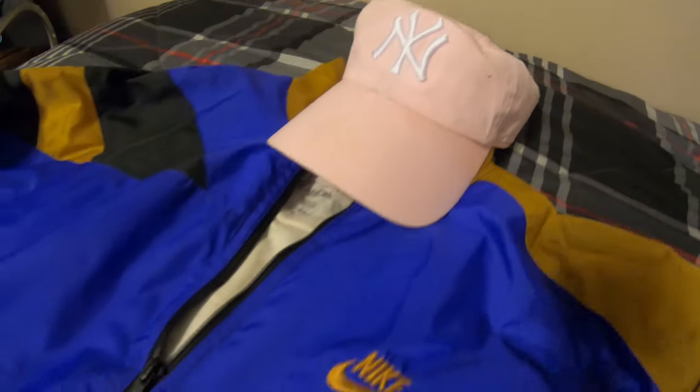There are plenty of other options, and one that I like in particular is going to be my pink dad hat. Now some of you might be thinking, okay, why put pink with a dirty yellow, a purple, white, and black?